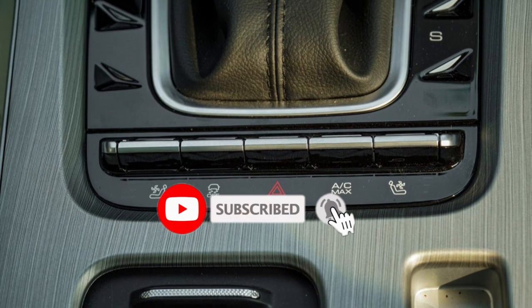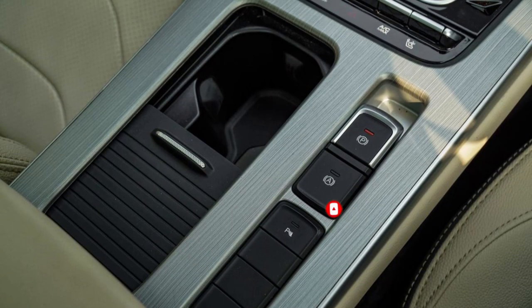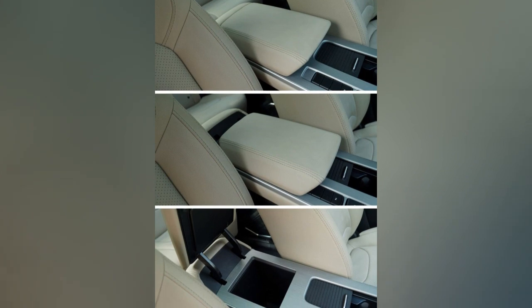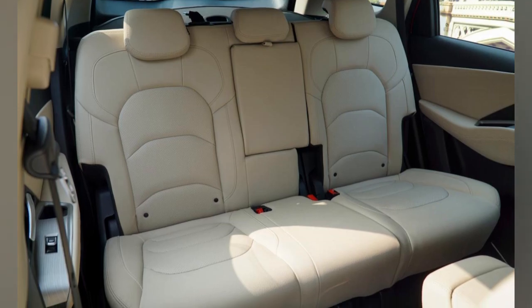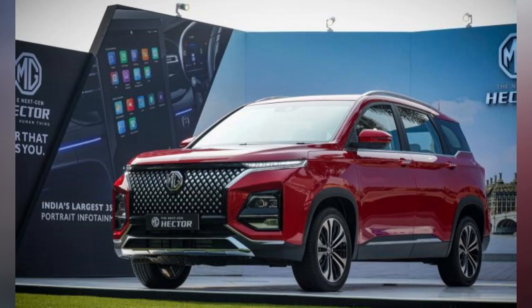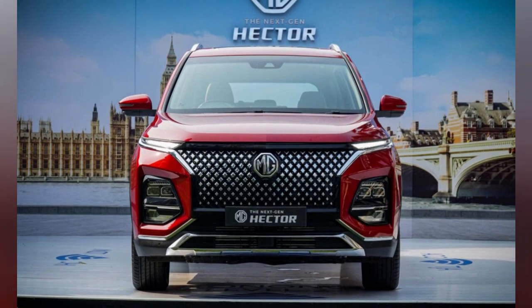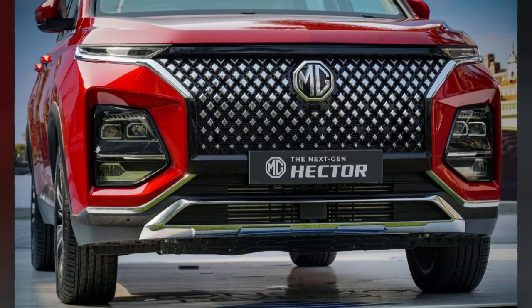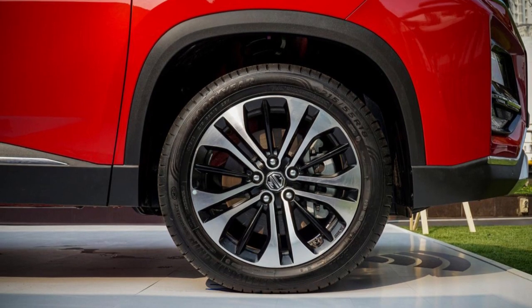Another new feature is auto-turn indicators, which are very self-explanatory — the car's indicators come on as soon as you turn the wheels beyond a particular angle at slow speeds. The Hector also gets the Bluetooth-enabled shareable digital key feature from the Aster. This allows up to two phones to act as digital keys, so you don't need a physical key to drive the car. The car also unlocks and locks as you approach or leave the vehicle respectively.